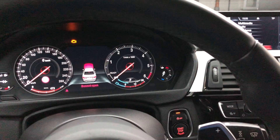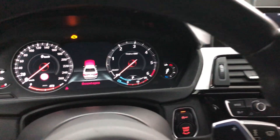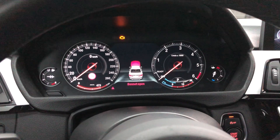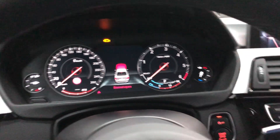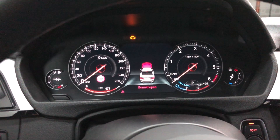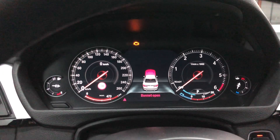This car was manufactured in November 2014 and the cluster was released by BMW in March 2017, but as you can see here, the cluster is fully functional and fits directly to the dashboard.